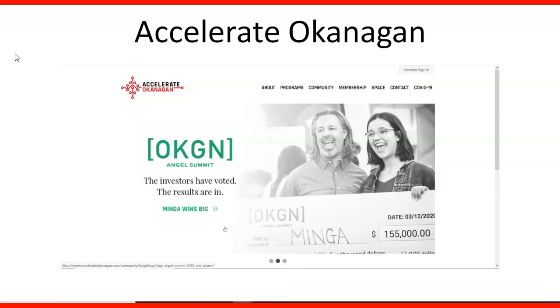Another one is Accelerate Okanagan. Here you have a lot of opportunities for investors and small companies that provide news, and once you become a member you have access to some opportunities in the marketplace.